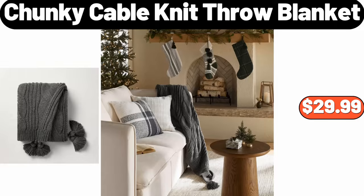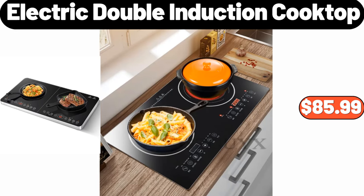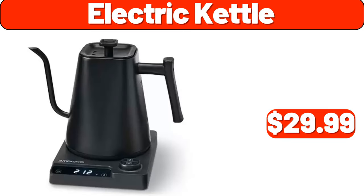Chunky Cable Knit Throw Blanket, $29.99. Dinner Plate Set of 6, $19.99. Electric Double Induction Cooktop, $85.99.